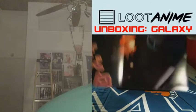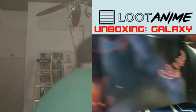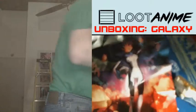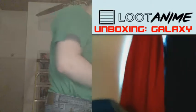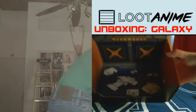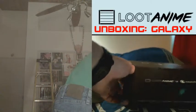And there's a Loot Pin. And here's the Loot Anime Poster — Feeney Chang strikes again, and that is a great poster, let me tell you.